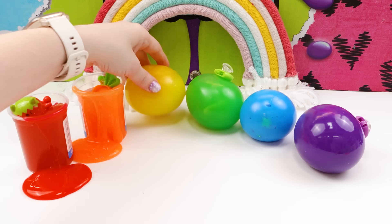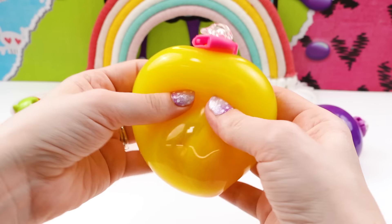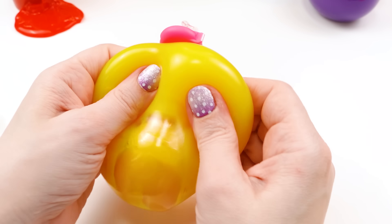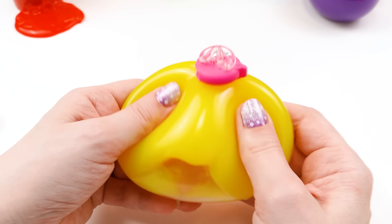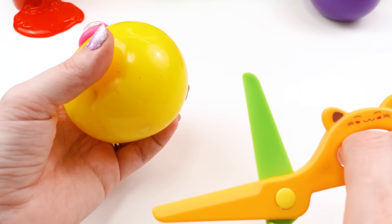So we're going to open the yellow one next. This squishy smells like bananas — it smells kind of like banana candy. Do you guys love bananas? I love banana candy, like my favorite taffy or banana milk. I love it so much. I feel like banana is one of those things you either love it or you hate it — I love it! So, what's inside my banana yellow squishy?